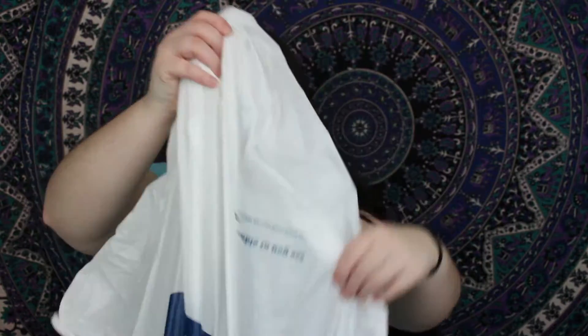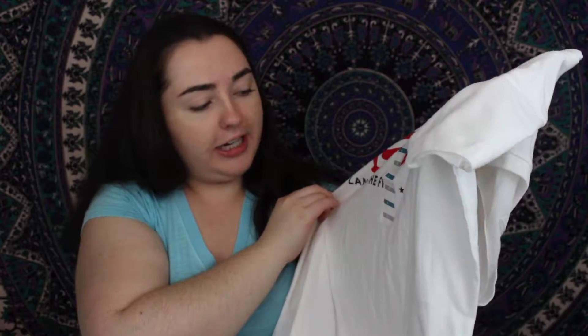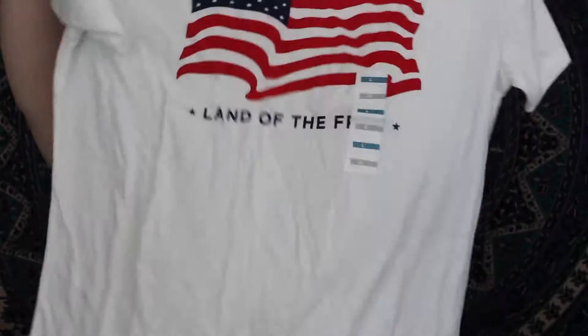By damage I mean we swiped my mama's credit card. So the first thing I got is just this cute Old Navy 'Land of the Free' top — you know how Old Navy always sells those. Me and my mom got matching ones, except I think she got the navy color. It was just like five dollars or something, just something cute for like the Fourth of July.